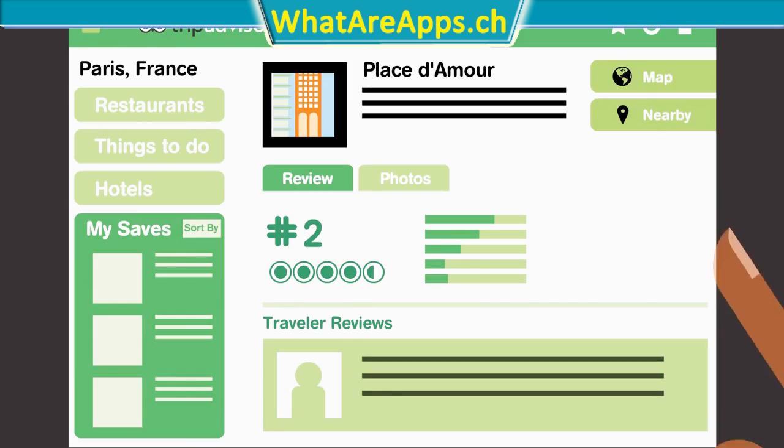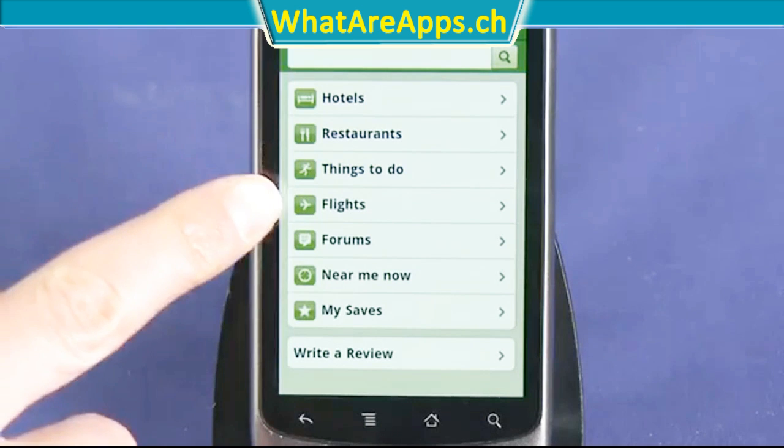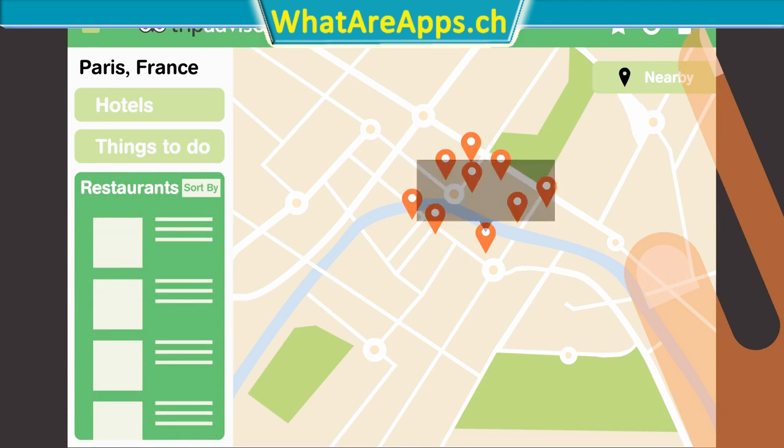It allows you to sort through over 45 million user-generated reviews and opinions. In doing so, you can search hotels, flights, restaurants, things to do at certain places, etc.